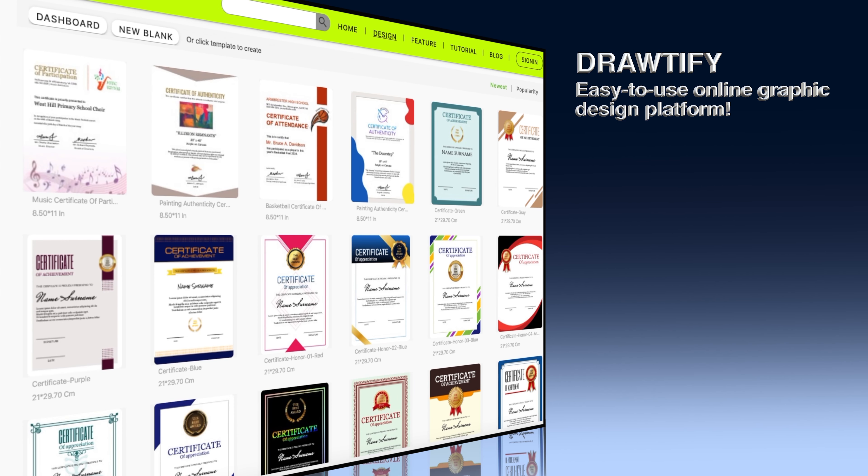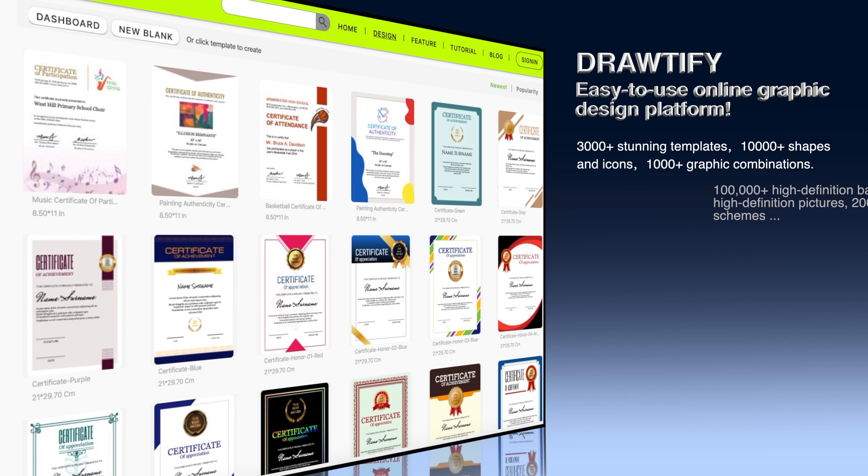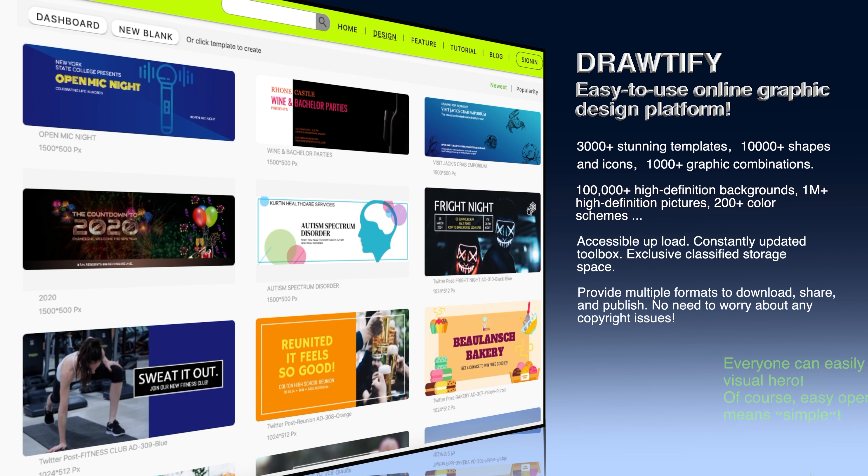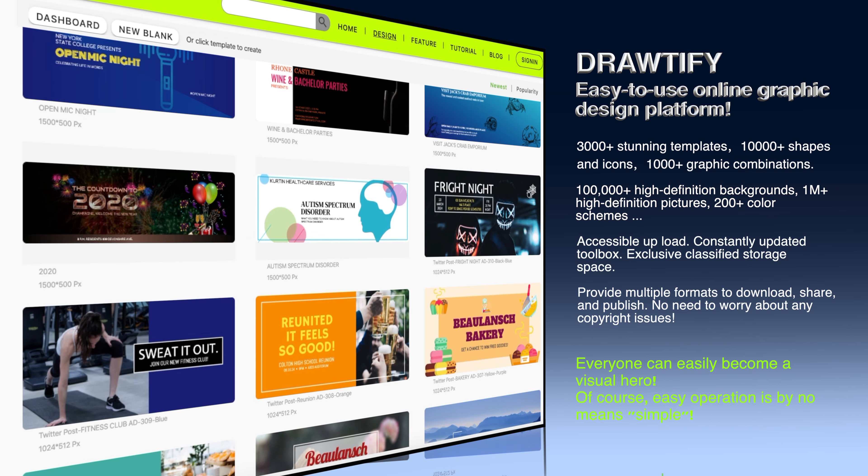As an easy-to-use graphic design platform, anyone, any industry, any occasion — easily communicate with the world through amazing graphics.